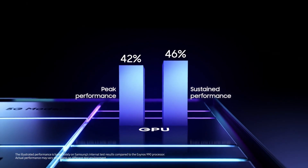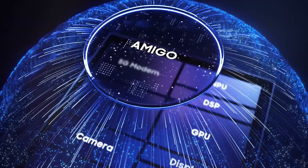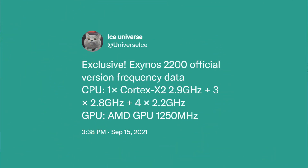Considering all those things, it seems like Samsung has made some major upgrades to its next Exynos flagship, the Exynos 2200. Today, Ice Universe, who is a very reliable source for all sorts of smartphone leaks — especially Samsung-related leaks — shared the specifications of the Exynos 2200 on Twitter.